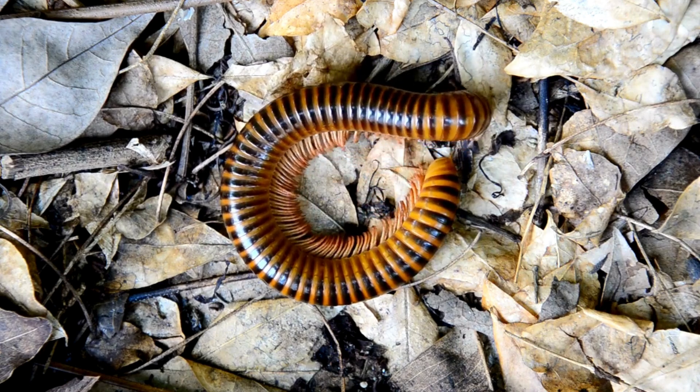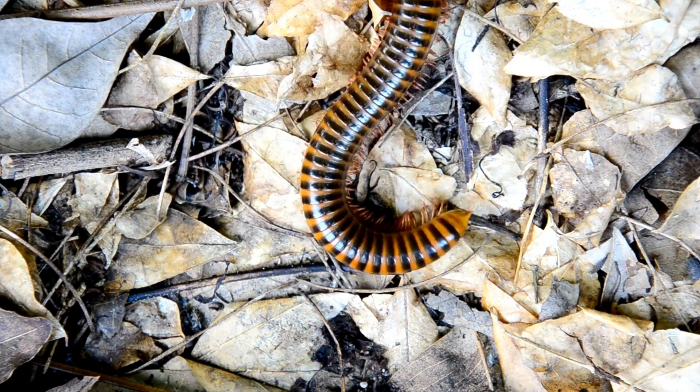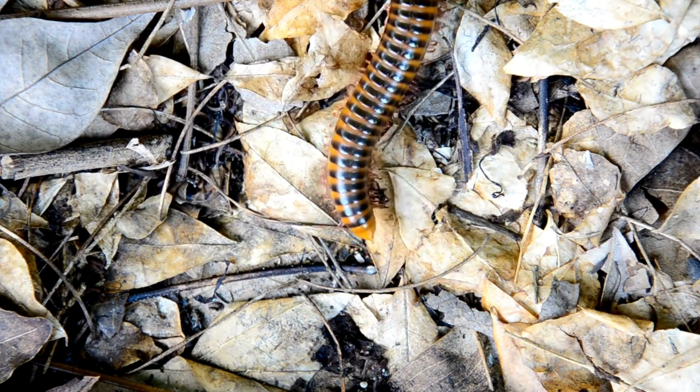Development. Young centipedes, called nymphs, resemble adults but have fewer segments and legs. They undergo a series of molts, gradually adding more segments and legs as they grow.